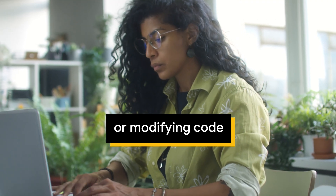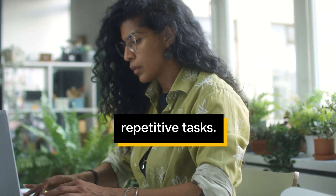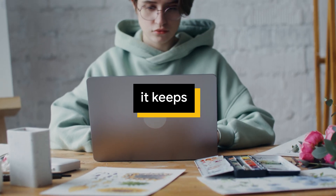And as you're writing or modifying code, tools powered by Codey reduce small repetitive tasks. This means it keeps you in flow for longer.